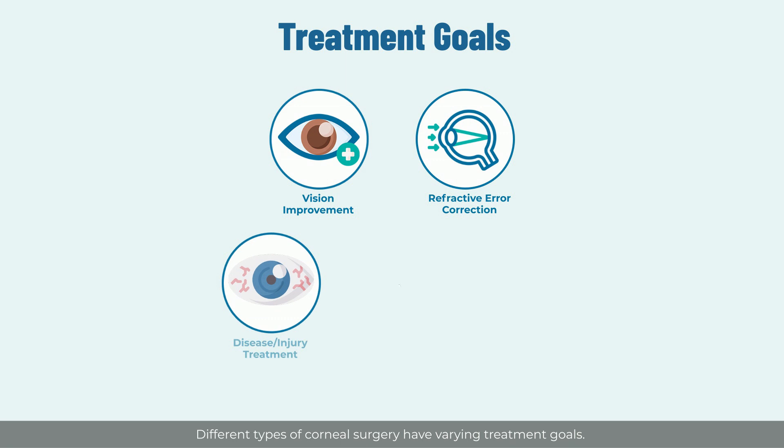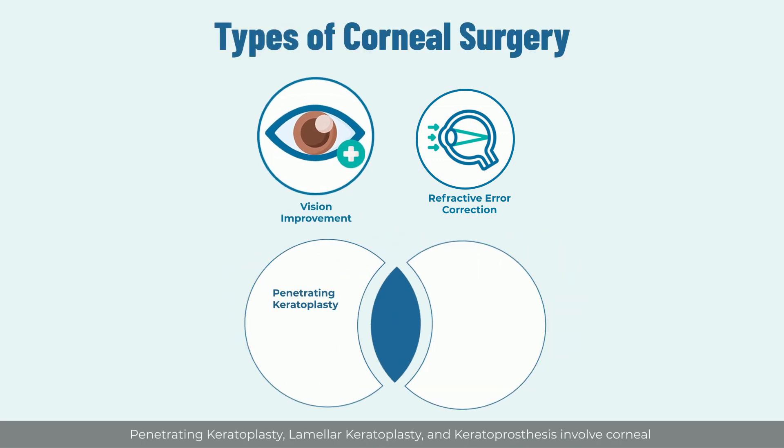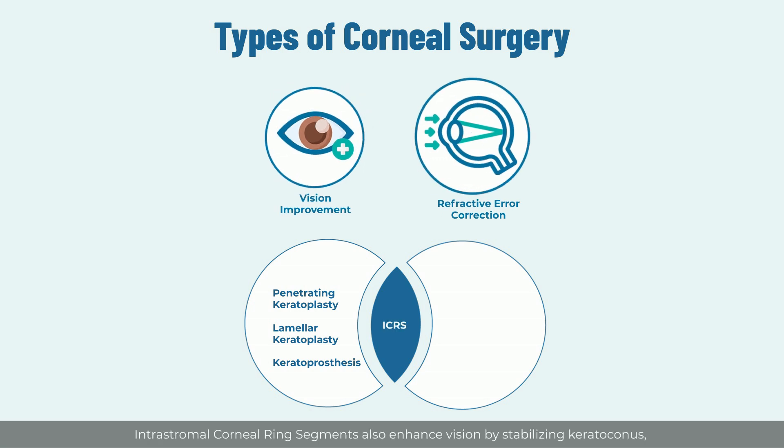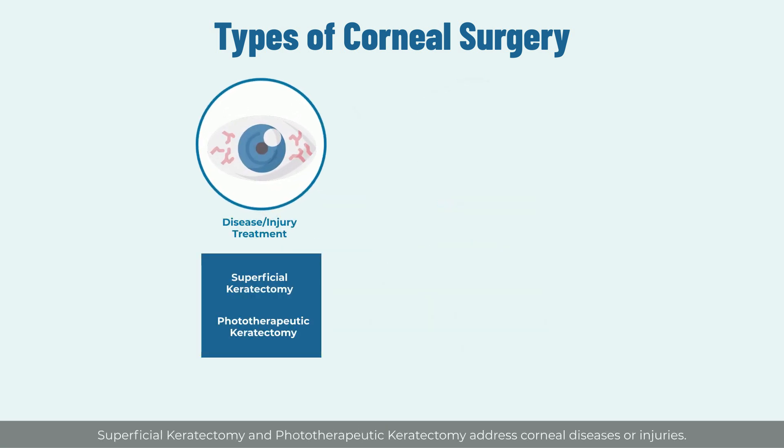Different types of corneal surgery have varying treatment goals. Penetrating keratoplasty, lamellar keratoplasty, and keratoprosthesis involve corneal transplantation to improve vision. Intrastromal corneal ring segments also enhance vision by stabilizing keratoconus, whereas LASIK and PRK correct refractive errors.